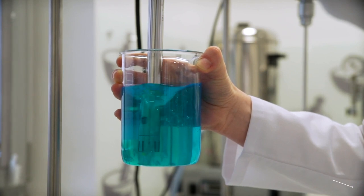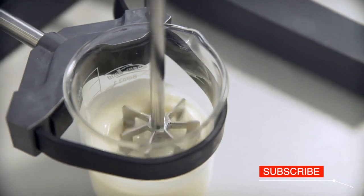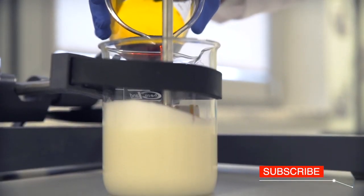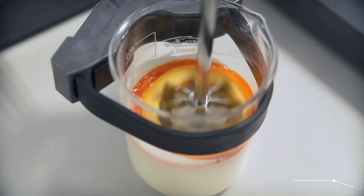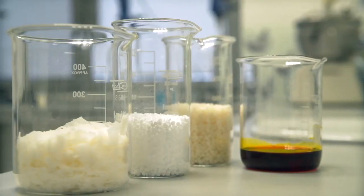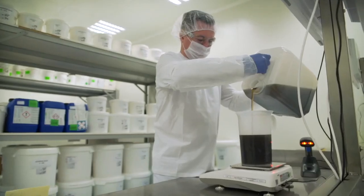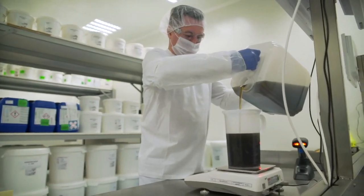In the R&D department, a sample of material is created and subjected to detailed tests. Here, on a laboratory scale, the whole production process is reproduced. After the final acceptance and application research, the formula and the production technology are implemented in the production plant.